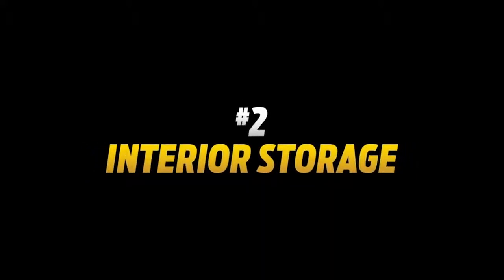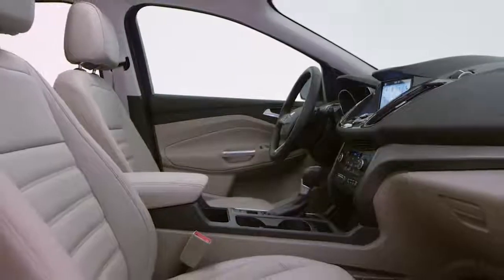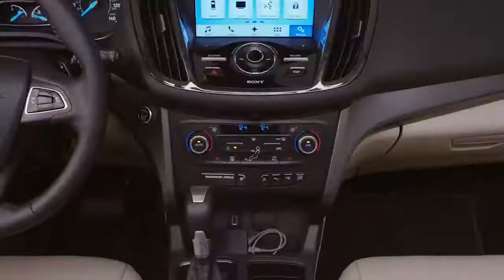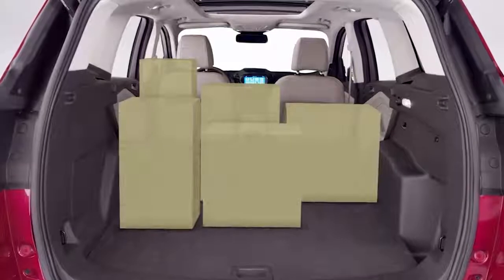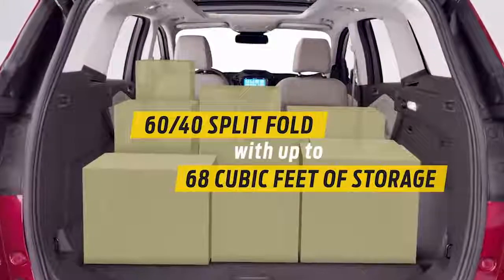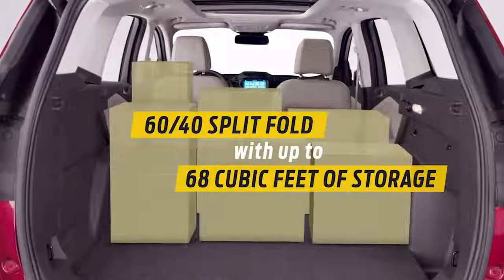Number two, interior storage. The redesigned interior provides more room so you can carry more things. In the back, the rear seats fold flat, holding snowboards one day, your dog and all her toys the next.